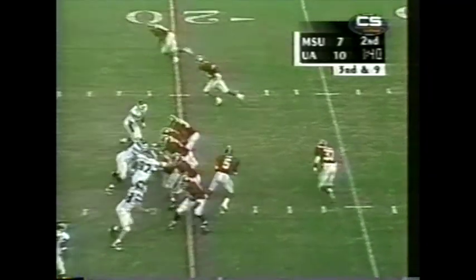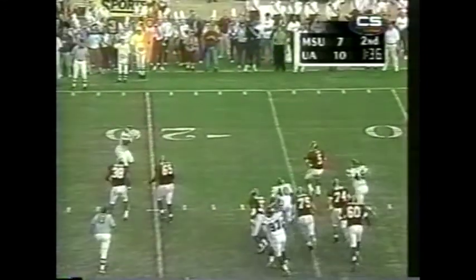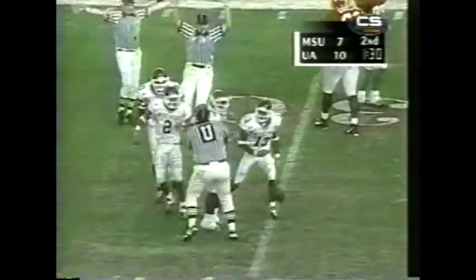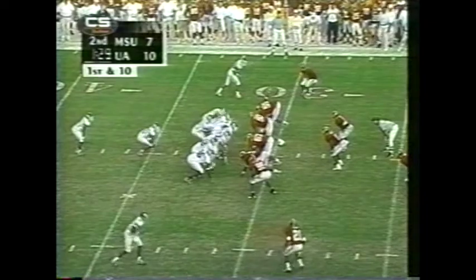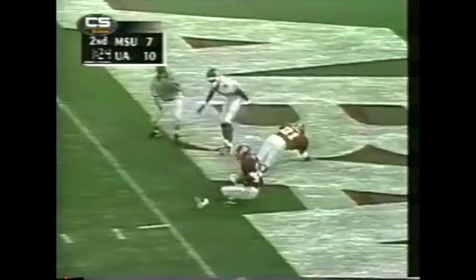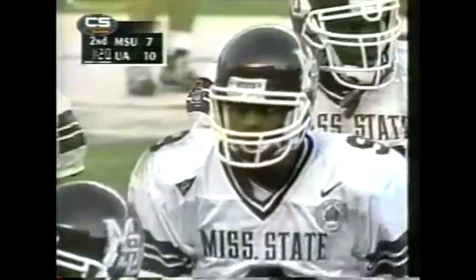Third down and nine for the Tide. Zow again looking to go up top, heavy pressure, and he will unload it — and it's intercepted. Barron Simpson making the pick at the 31 of Alabama; the Bulldogs right now are thinking six. Mackin with play action, Griffin giving heavy pressure, up top for Love — it is intercepted. Reggie Miles with the pick.